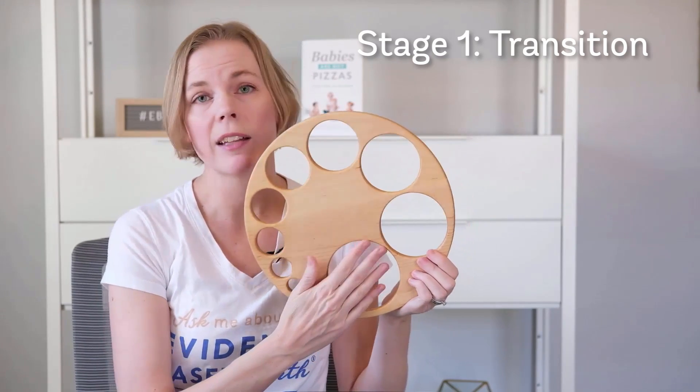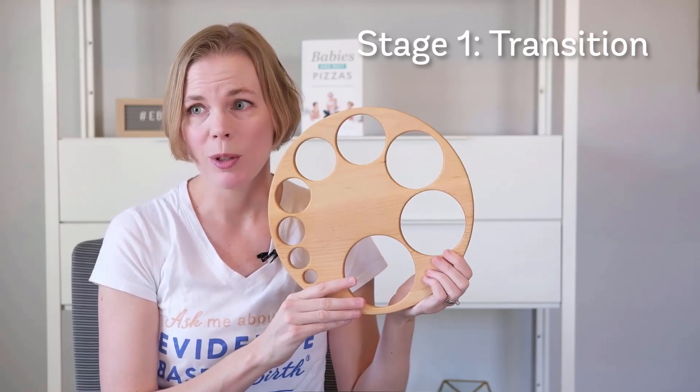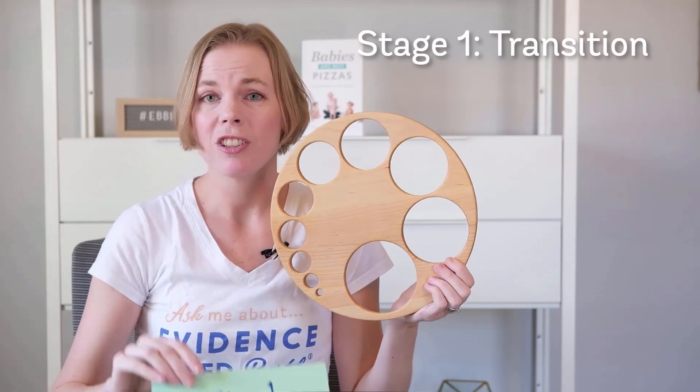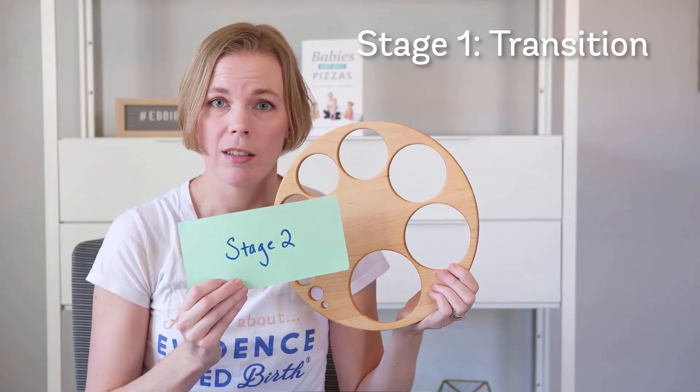By the time we get to ten centimeters, I can even fit my hand through here. Once we get to a ten, we can say that we are done with stage one and we're going to be moving on to stage two: the pushing phase.